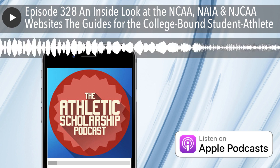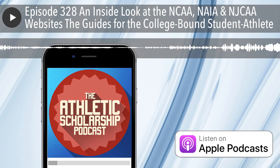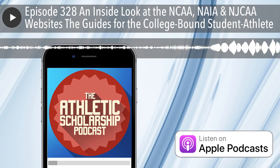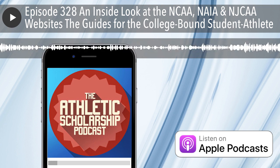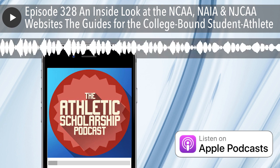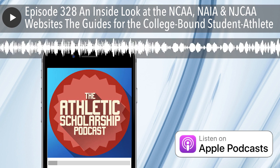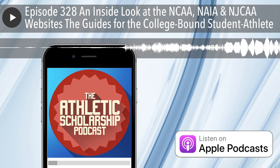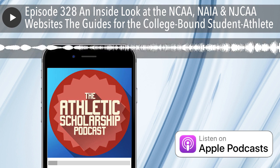The NCAA and the NAIA schools are four-year colleges or universities, and the junior college level has two-year schools to set you up for those four-year colleges. The NCAA Guide for the College-Bound Student-Athlete 2022-2023 is a 40-page PDF. There is also an NCAA International Academic Standards for Athletic Eligibility. The NAIA Guide for the College-Bound Student-Athlete is a seven-page PDF, and the NAIA has a five-page PDF for international students. The NJCAA website takes you to a page that covers information for competing at the JUCO level.